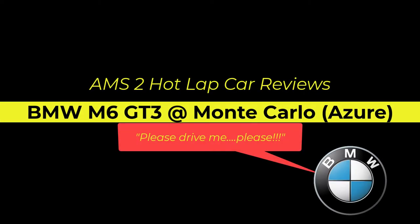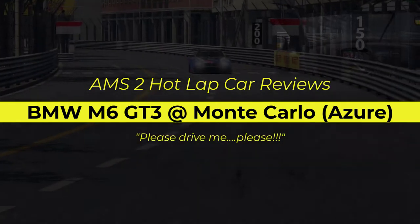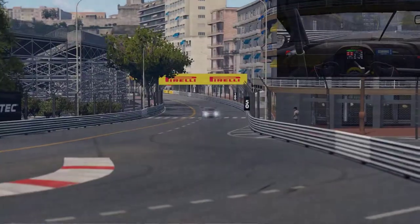Hello and welcome to AMS2. Welcome to Monaco and welcome to the BMW M6 GT3.